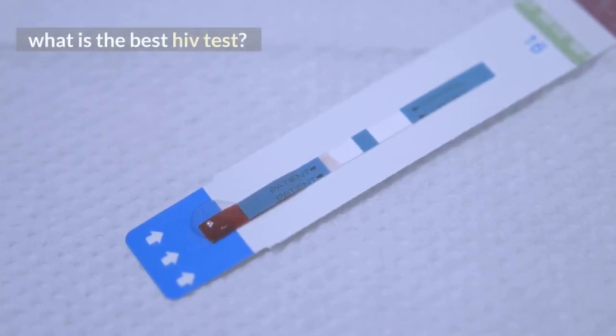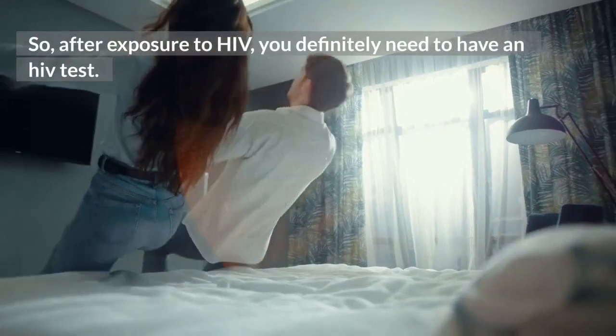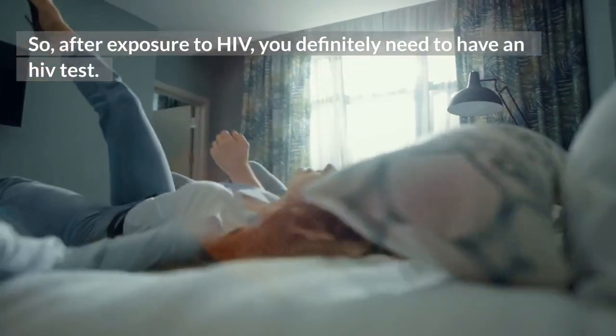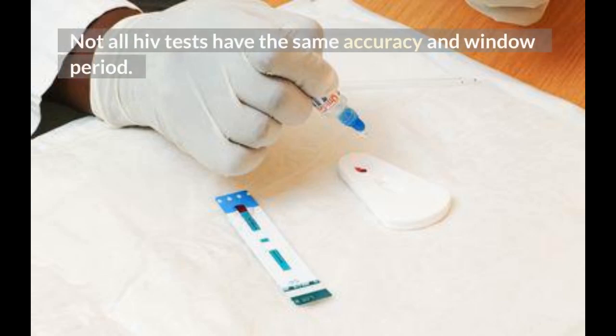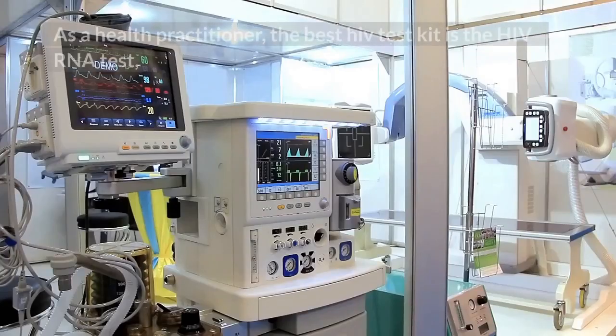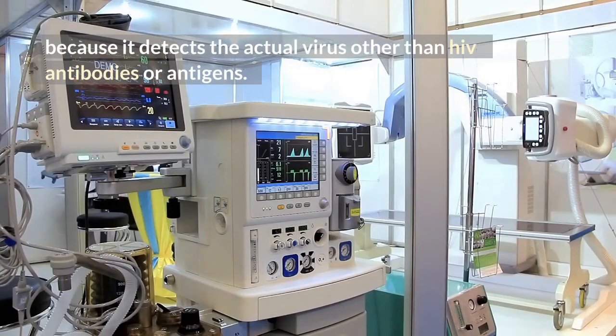What is the best HIV test? After exposure to HIV, you definitely need to have an HIV test. Not all HIV tests have the same accuracy and window period. As a health practitioner, the best HIV test kit is the HIV RNA test, because it detects the actual virus rather than HIV antibodies or antigens.